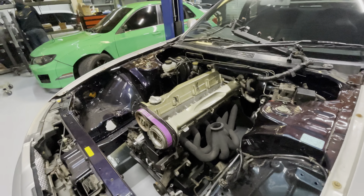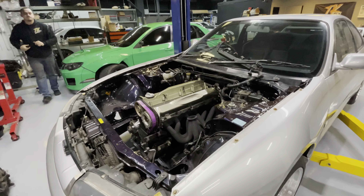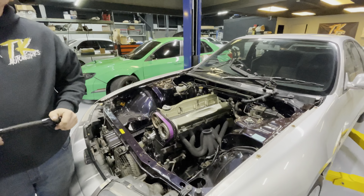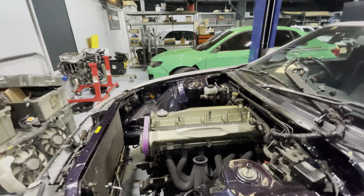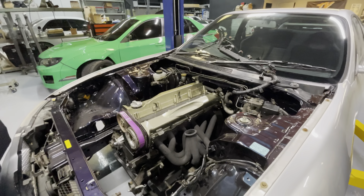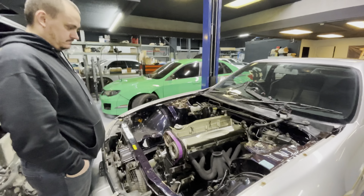They make a shorter version of the clutch master cylinder - this is the stock one, but we'll have to get that. I'll be sending a quote over on that stuff, and then that will allow us to get the plenum on, put the throttle body on, get the intercooler piping done, and the plumbing for the radiator. We've already got your coolant pressure sensor and the intake is pretty much put together.